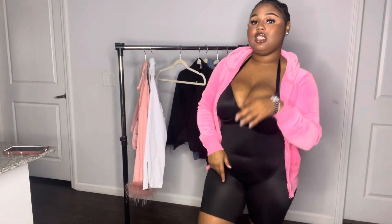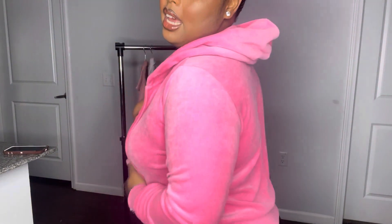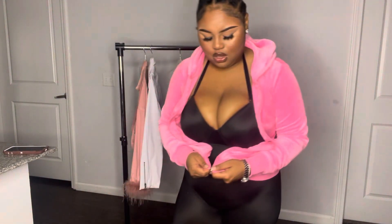Next we have this pink jacket from Fashion Nova — it's actually a set that came with shorts. It's really comfortable and it comes with a hoodie as well. I paid $27 for the whole set, which is pretty good. The fabric is like a cotton suede kind of material, still cute and very comfortable. The shorts are the exact same fabric and stretch material — definitely go to Fashion Nova and cop this jacket.